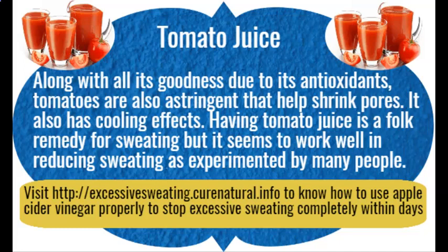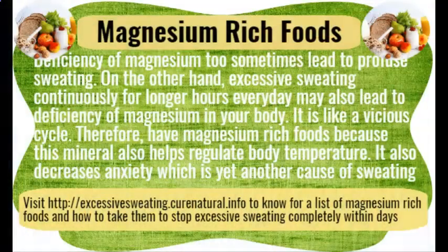Magnesium-rich foods. A deficiency of magnesium can sometimes lead to profuse sweating. On the other hand, excessive sweating for longer hours every day may also lead to a deficiency of magnesium in your body — it is like a vicious cycle. Therefore, have magnesium-rich foods, as this mineral helps regulate body temperature and also decreases anxiety, which is yet another cause of sweating.